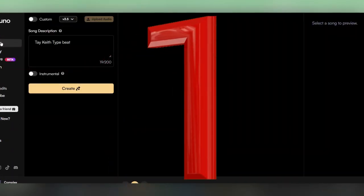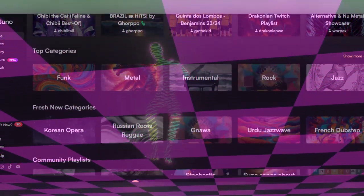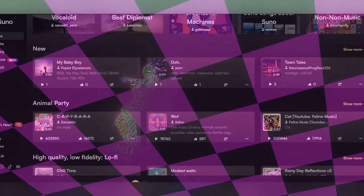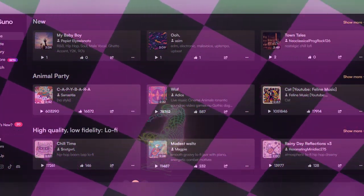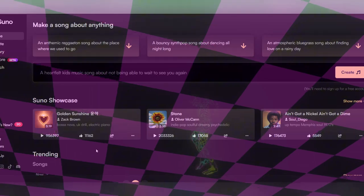Let's dive into the first method to earn thousands of dollars with Suno: creating tight beats. Tight beats are instrumentals that mimic the style of a particular artist. By creating these, you can attract artists looking for a specific sound and sell the beats directly to them.